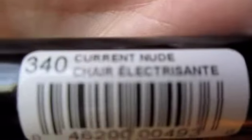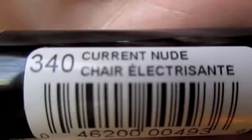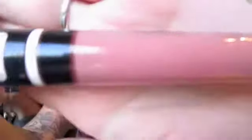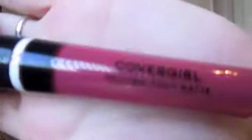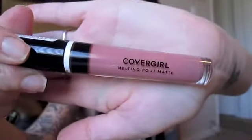This one's called Current Nude 340. I don't know if I'm going to show up — come on. That took way too long. And this one, it says it's nude. It's beautiful — it works great. So this is the one I'm wearing. This is the nude. They're beautiful colors, by the way.